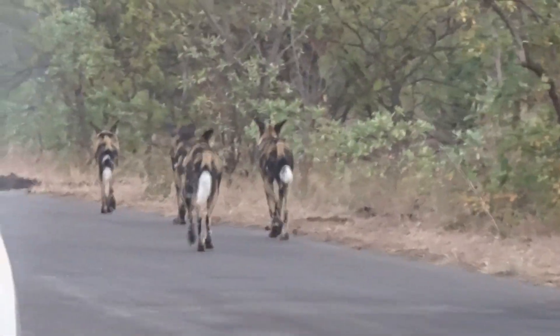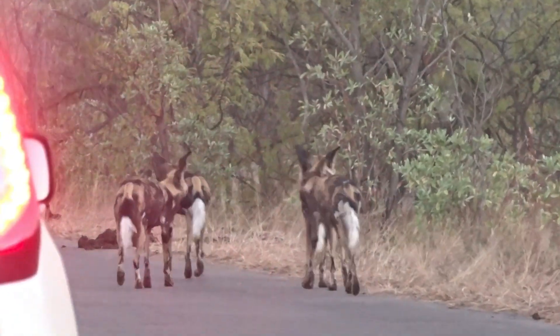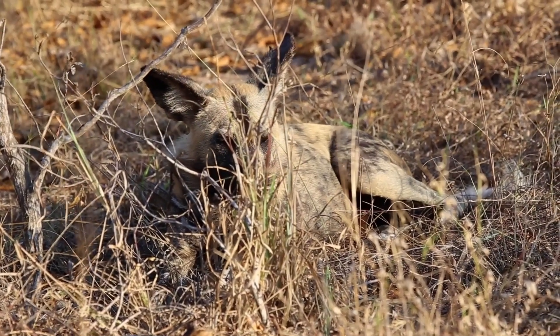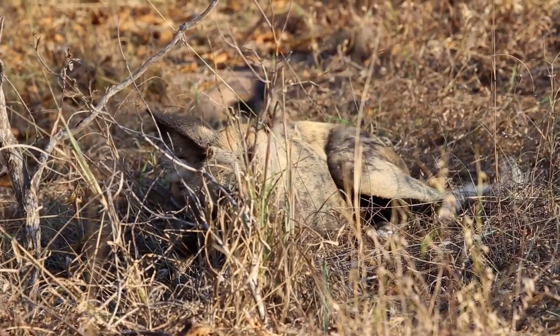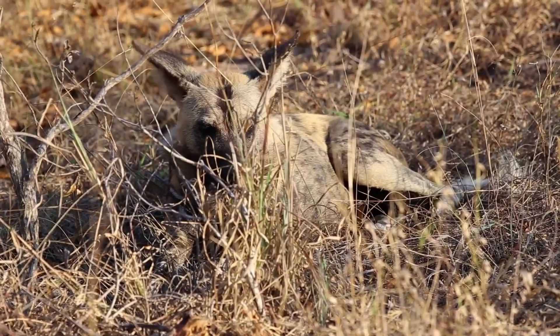They are active during the day and live in packs. The wild dog pack size varies based on availability of prey and hence territory size. Some wild dog packs have as few as 6 members, whilst other packs may have as many as 40 individuals.